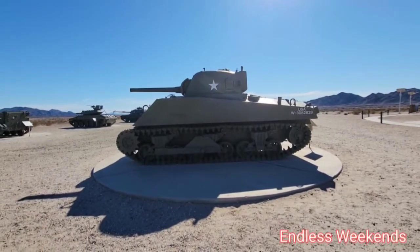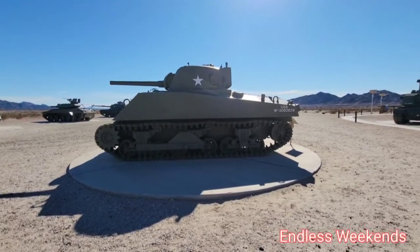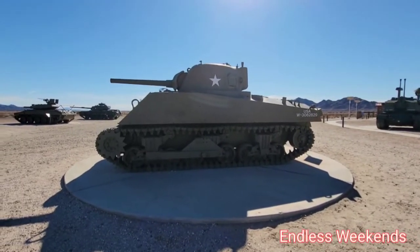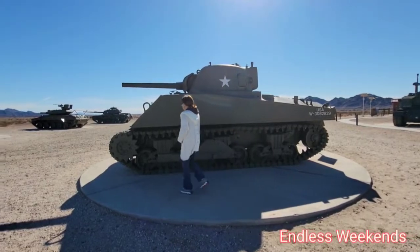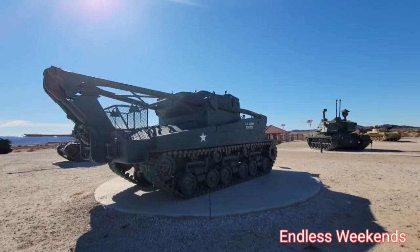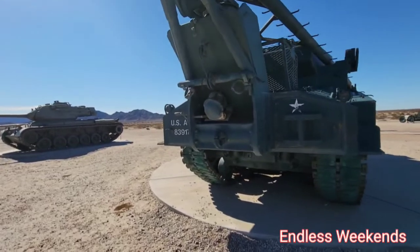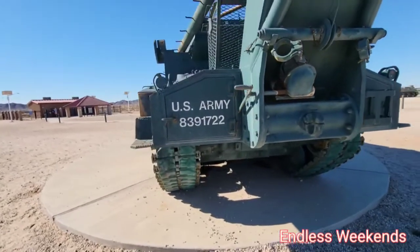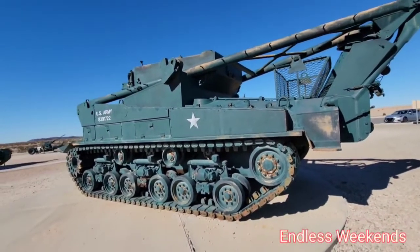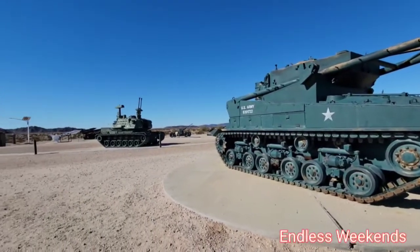I really wanted to get a picture of Connie sitting on one of these tanks, but when we came in it's strictly prohibited to climb on them. There she is, the better half of Camping with Endless Weekends. We wanted to get some video at White Sands Missile Range Museum but they were closed the day we were there, and I think they've been closed for quite some time. So here we are at Yuma Proving Grounds.